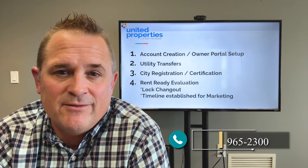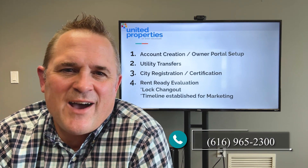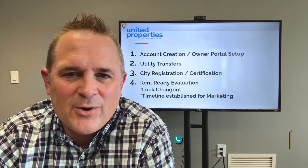If you have any questions about any of this, always feel free to call in at 616-965-2300, extension 327. Hope you have a great day.